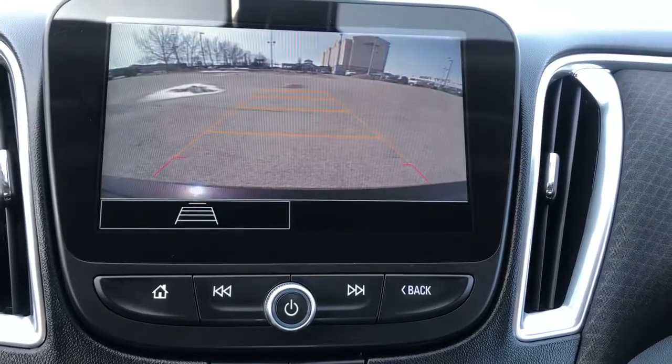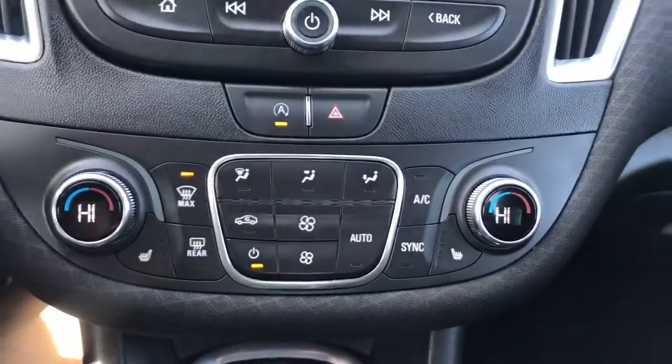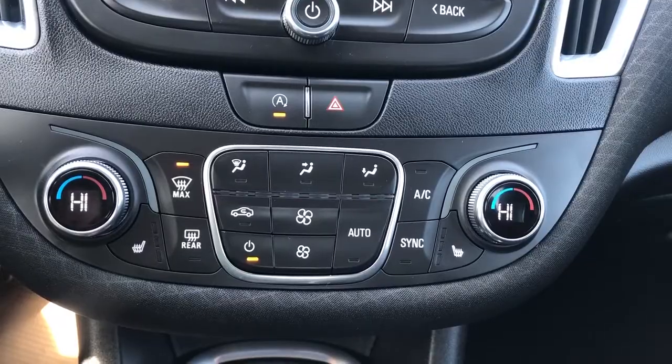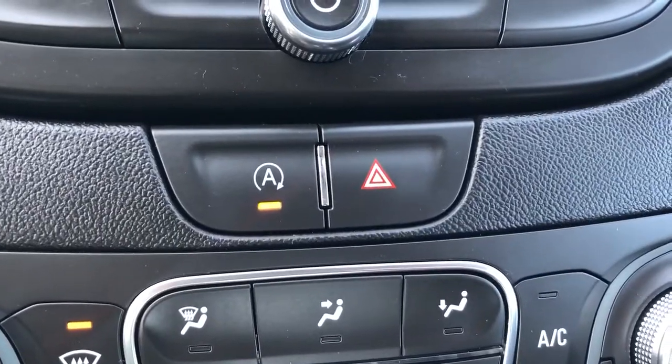If we put the vehicle in reverse we can also see our backup camera with our adaptive guidelines. Just below that we can see our controls for our climate and heated front seats for the driver and passenger as well. Just above that is our auto stop-start engine and our hazard lights.